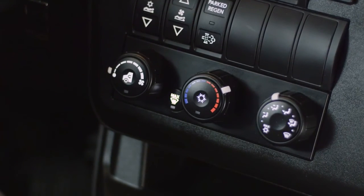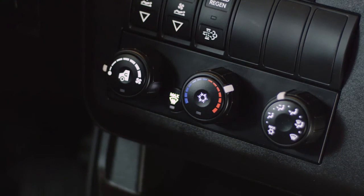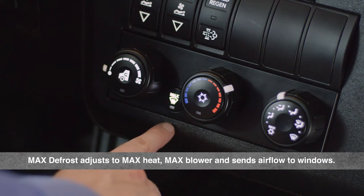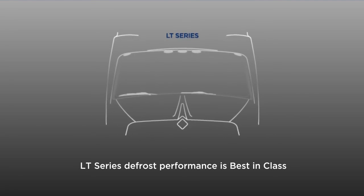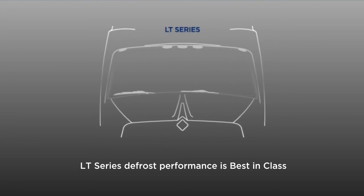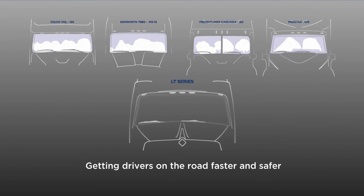Behind the new interior is an all-new HVAC system with automotive-style controls and an additional maximum defrost button. Press that button and the system automatically adjusts to max heat, max blower, and directs airflow to the windows. International engineers tested HVAC defrost performance against ProStar and competitors — LT Series defrost is best in class, defrosting all windows long before the competition, allowing your driver to get on the road faster and safer.